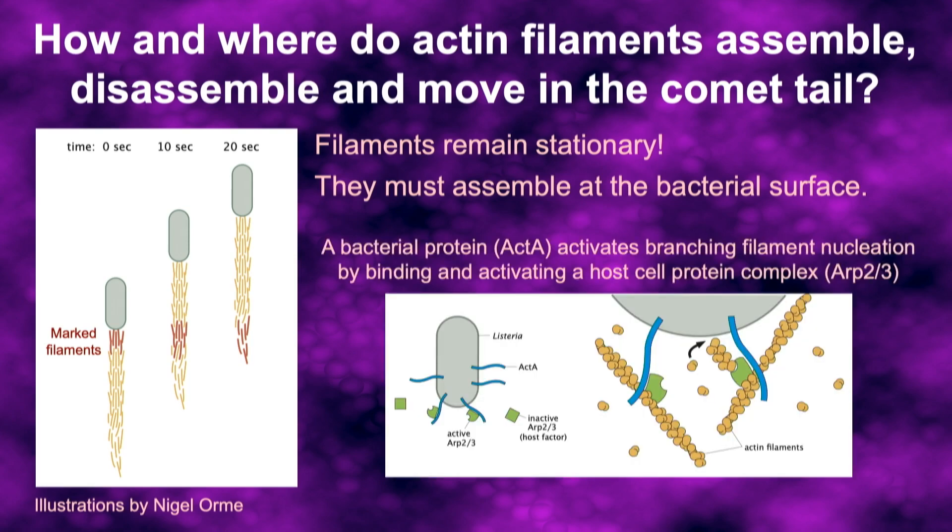The reason this works is because there is a bacterial protein on the surface called ActA that binds to and activates the ARP2/3 complex — which initiates the growth of a daughter filament off the side of a pre-existing mother. It's the growth of that daughter filament that actually generates force to push the bacterium through the host cell.